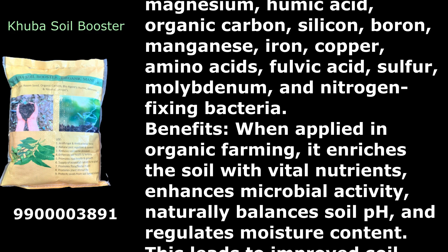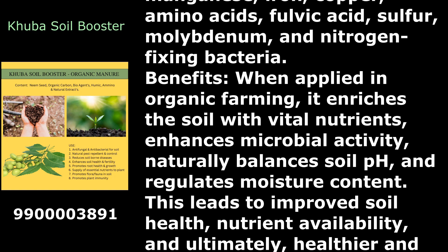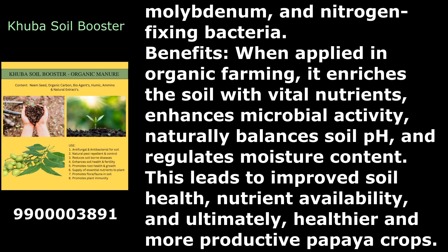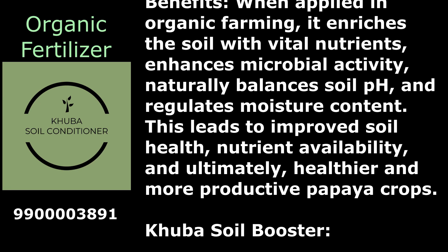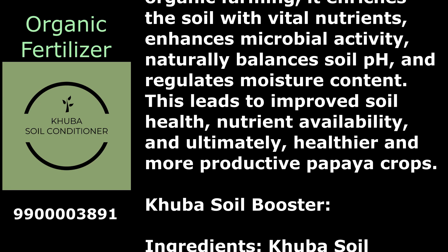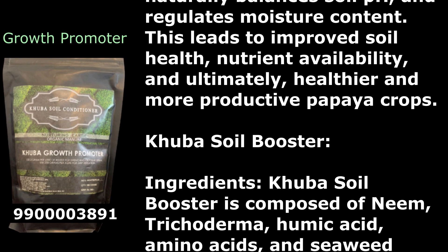When applied in organic farming, Kuba Soil Conditioner enriches the soil with vital nutrients, enhances microbial activity, naturally balances soil pH, and regulates moisture content. This leads to improved soil health, nutrient availability, and ultimately healthier and more productive papaya crops.